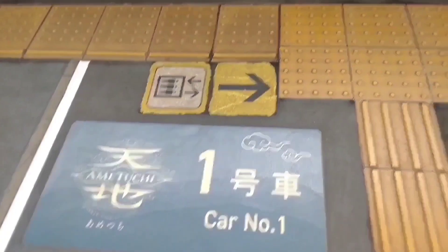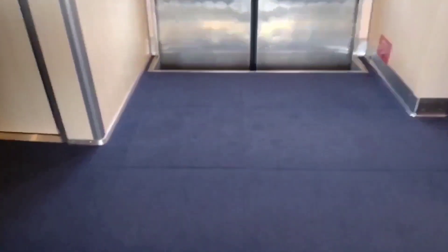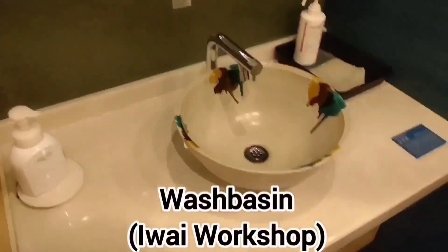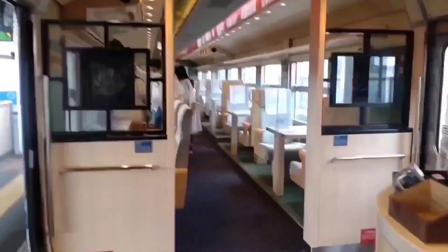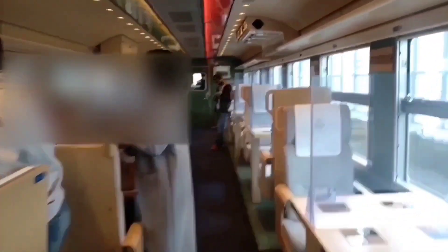Let's ride the Ametsuchi. This is Car One. Car Two has a sales counter. I was hoping to sit on the left side seat with a view of the Sea of Japan, but unfortunately my seat is on the mountainside. I made a reservation three days ago, so I can't complain.